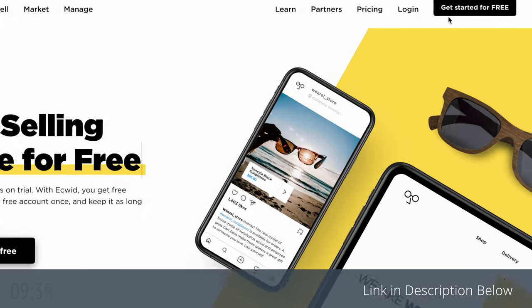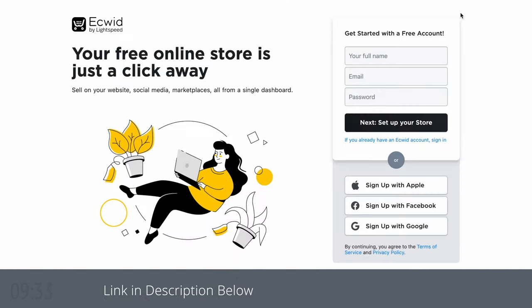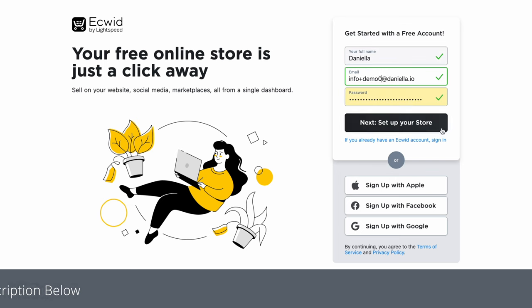We are gonna start by signing up. We're just gonna click on 'Get Started for Free'. So we're gonna enter our name, email, and a password.